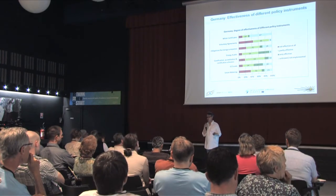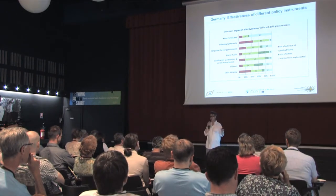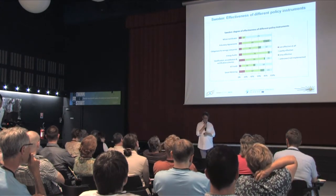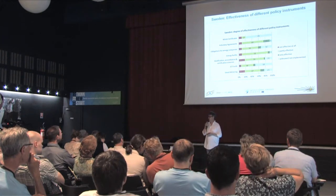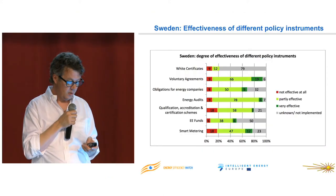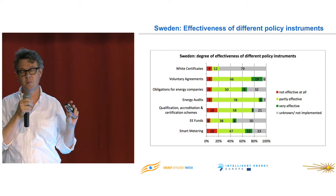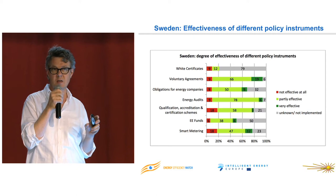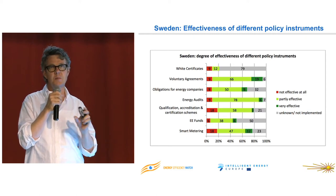Sweden is also a country that has been vehemently opposed to anything looking like energy efficiency obligations. As you can see, even though Sweden has a green certificate trading scheme for renewables, white certificates do not fly there. And obligations are actually slightly decent. But again, these are people mostly interested in getting energy efficiency policies working. From this report — it's a 150-page report — you'll find really interesting country snapshots, country by country, for a lot of policies.